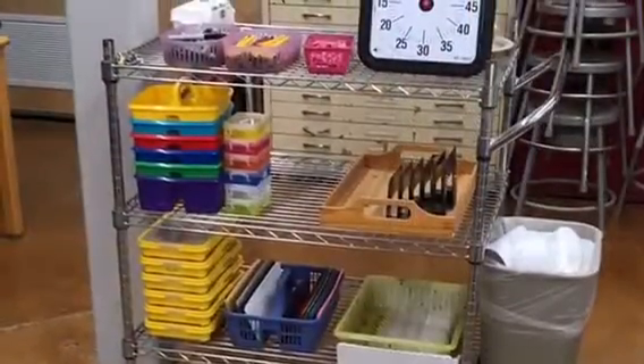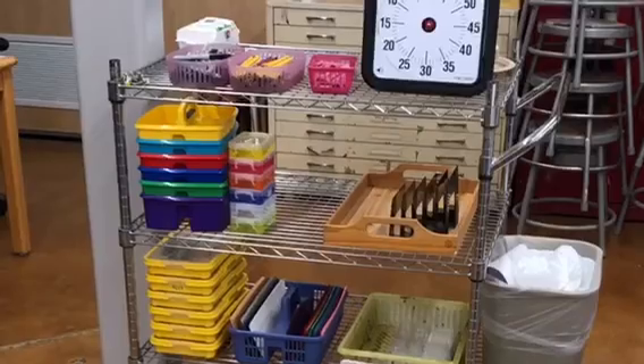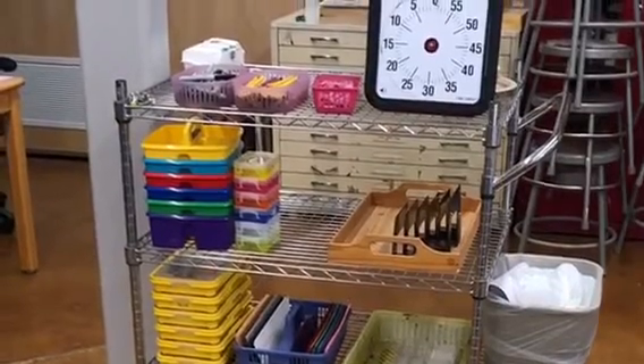The middle of the room is our supply cart. All of the supplies you will need for a specific project will always be located on the cart.